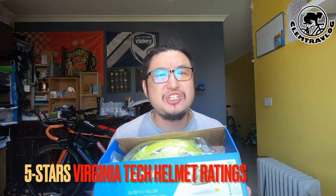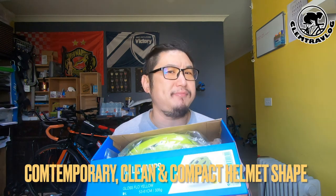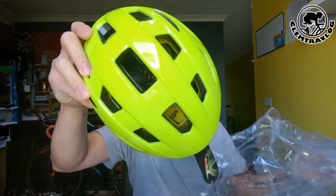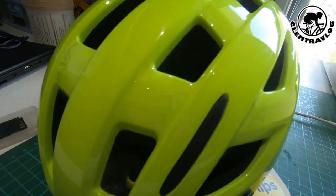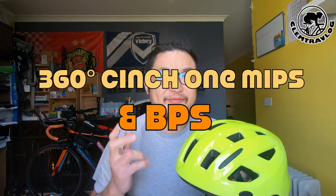This Giant Relay MIPS helmet received 5 stars from Virginia Tech Helmet Ratings. It is advertised to provide you a contemporary, clean, and compact helmet shape. So let's have a look now. The biggest selling part of this helmet — which makes it so highly rated — is the 360-degree C1 MIPS system and the BPS, which protects your head from injury. And that's the main purpose of a helmet: safety.